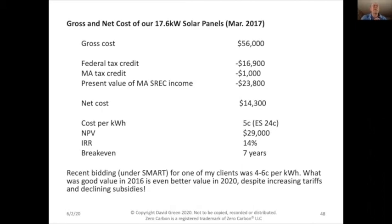The second array generates power at $0.05 per kilowatt-hour compared to Eversource at $0.24. My total net present value is $29,000, the IRR is 14%, and it pays for itself in seven years. These figures are under the old SREC subsidy scheme. The new scheme called SMART came in at $0.04 to $0.06 per kilowatt-hour in a recent client bid — unbelievably cheap solar electricity. What was good value in 2016 is even better value in 2020, despite increasing tariffs and declining subsidies, because solar panel prices keep falling.